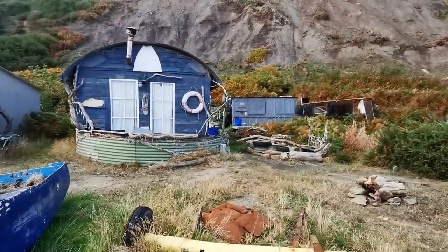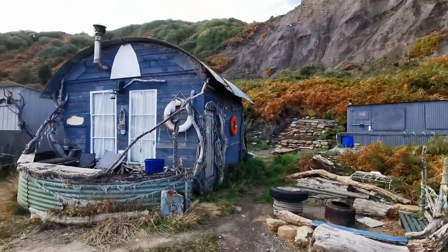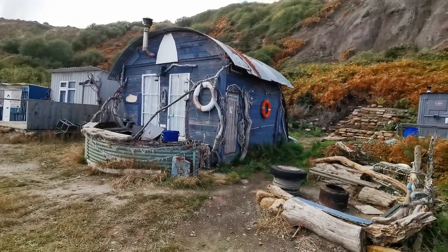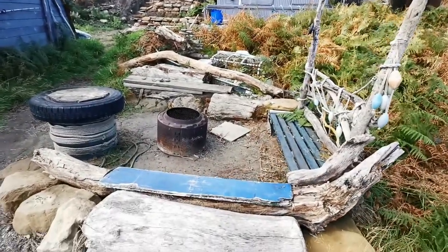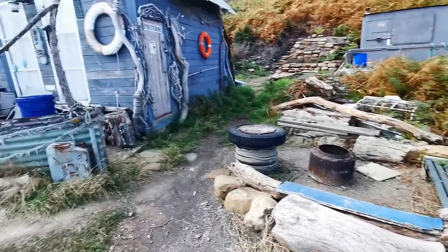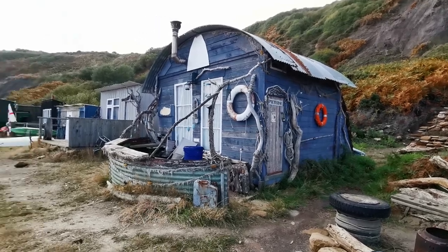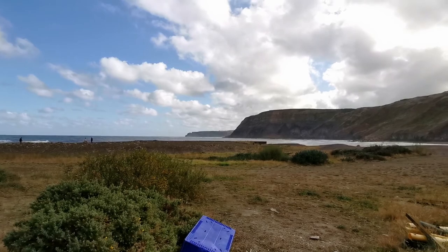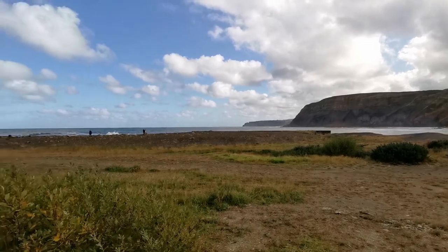All the curtains are drawn on them all, so whether they use them as summertime things where people come and stay for the summer - look at this. Little fire, some chairs, an amazing looking cabin, and a beach with amazing cliffs. Sorry if I'm using the word amazing a lot, but it's just amazing.